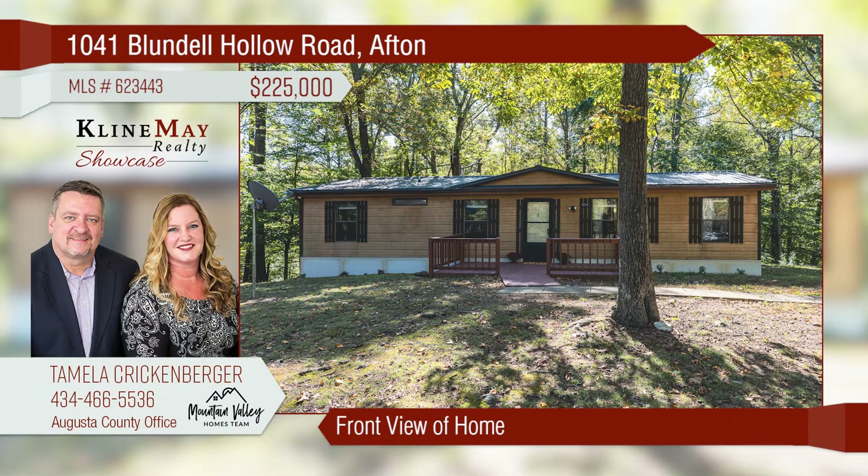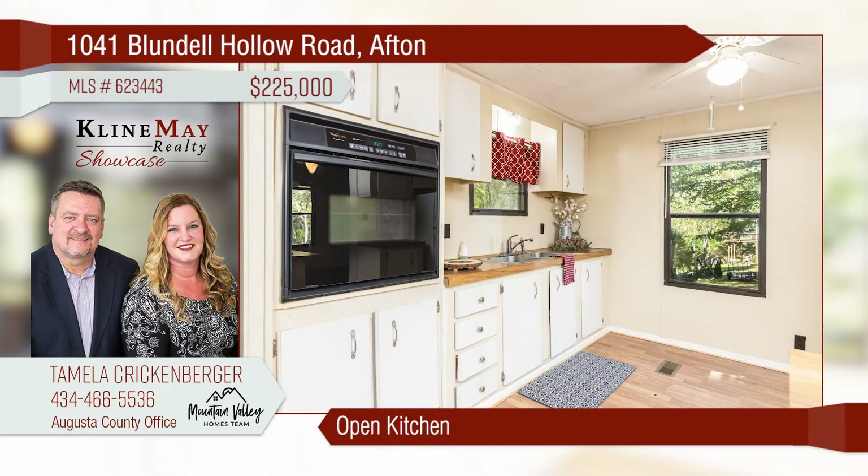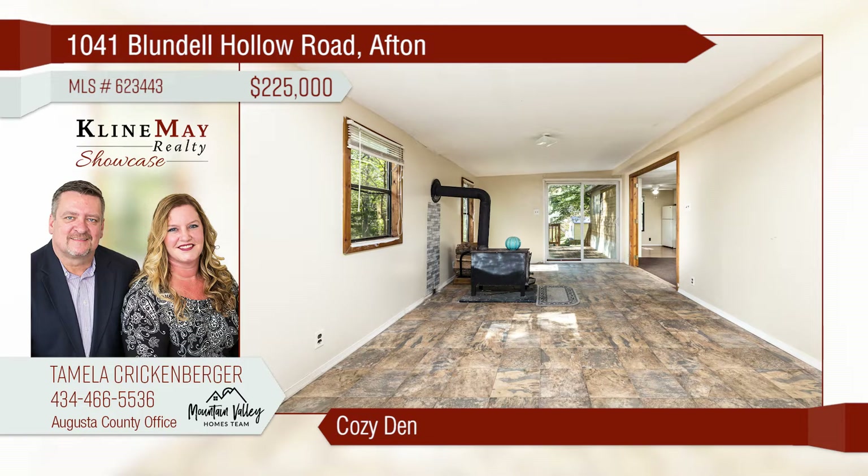Nestled at the foothills of the mountains, this home offers a quiet, retreat-like setting. A bright, open kitchen gives views of the two-acre property. Look for wildlife as you pack lunch or make dinner and enjoy the vibrant autumn colors. Snuggle up by the wood stove in the cozy den with coffee or a book.